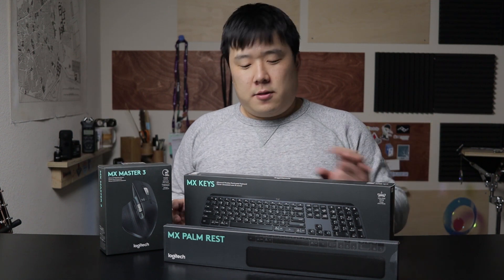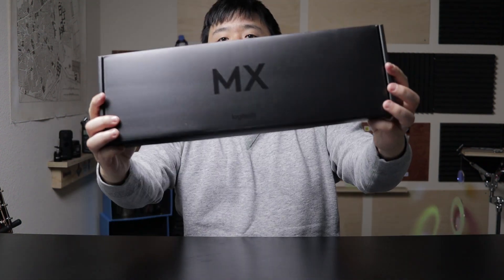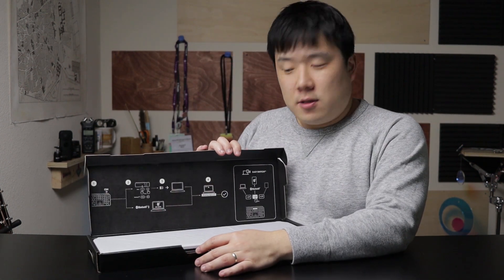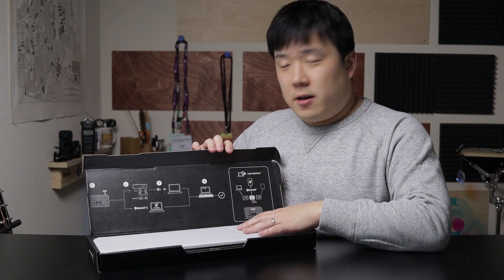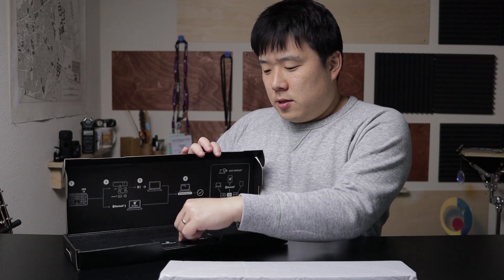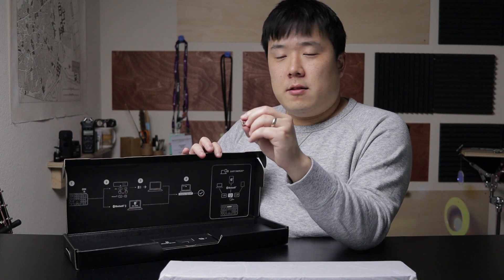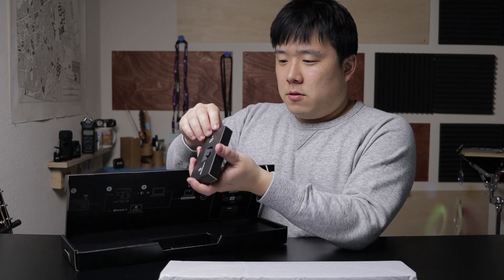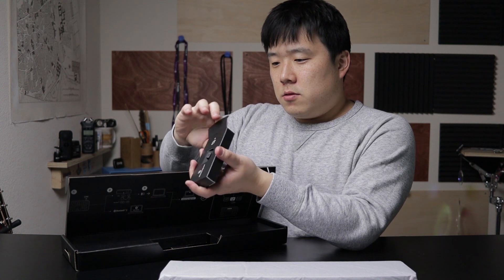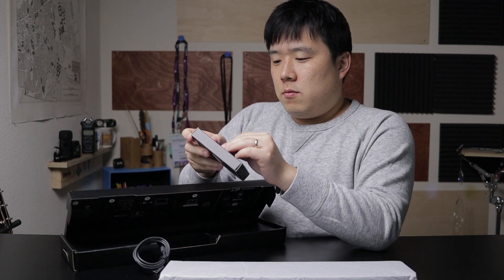Here's the unboxing. It has some instructions inside — typical Logitech stuff. There's a dongle here, but I'll probably just use the one I already have and unify to that instead. There's a manual, and there's a charging cable — USB-C. So I'll need that later on, since you have to charge this one instead of having solar power that lasts forever.